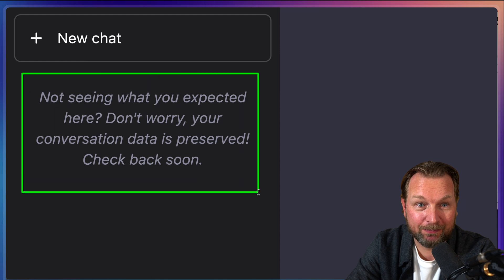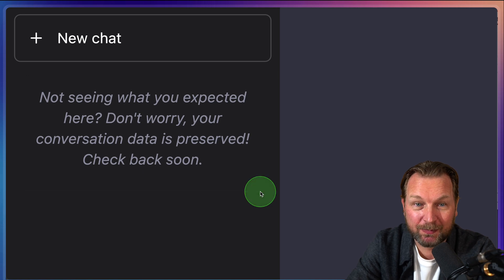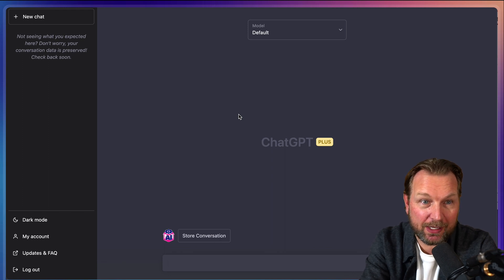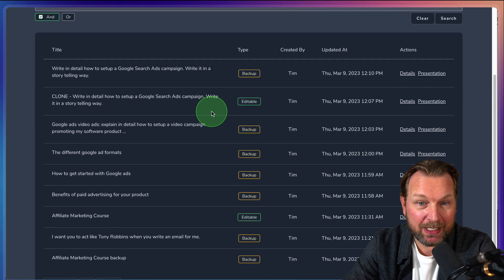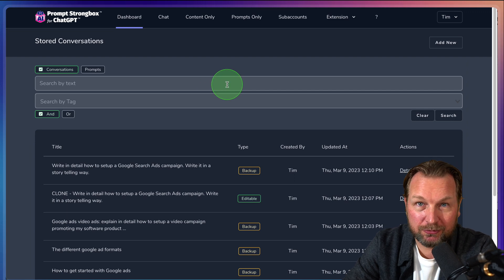This is the message that I got today: 'Not seeing what you expected here. Don't worry, your conversation data is preserved. Check back soon.' So right now I cannot even access my history of ChatGPT — not even what I wrote a minute ago. And that's where Prompt Strongbox comes in. As you can see, all my conversations are being stored inside of Prompt Strongbox.